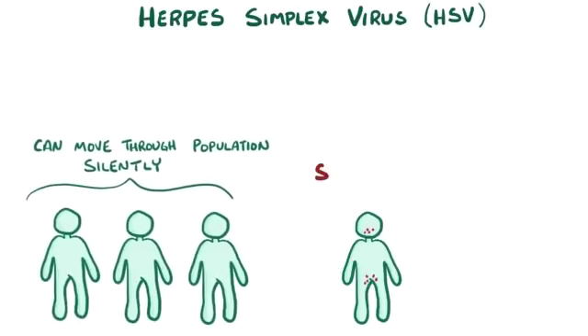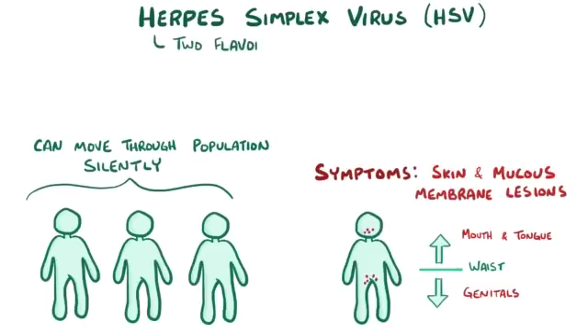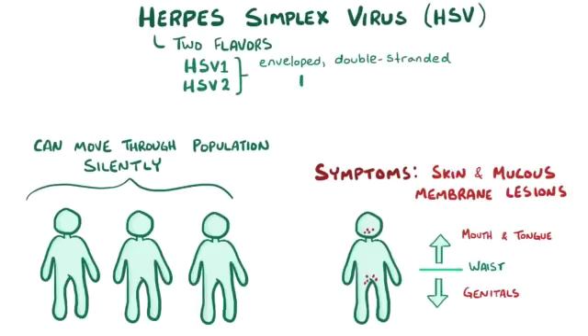Once in a while, though, it can cause symptoms, and typically those are in the form of skin and mucous membrane lesions which can be divided into infections above the waist, mostly involving the mouth and the tongue, and those below the waist, involving the genitals. There are two types of herpes simplex viruses, HSV1 and HSV2, both of which are part of a larger family of enveloped, double-stranded DNA viruses, the herpes viridae family.